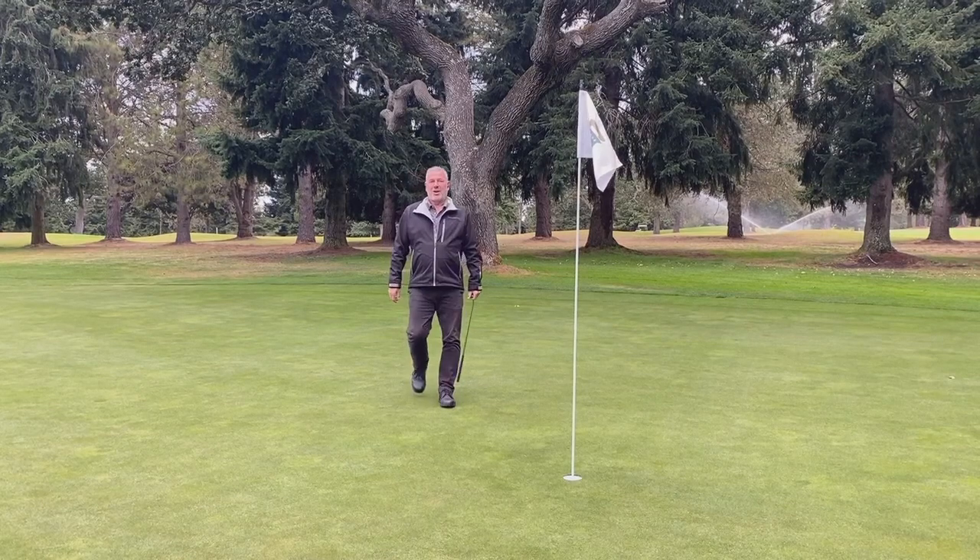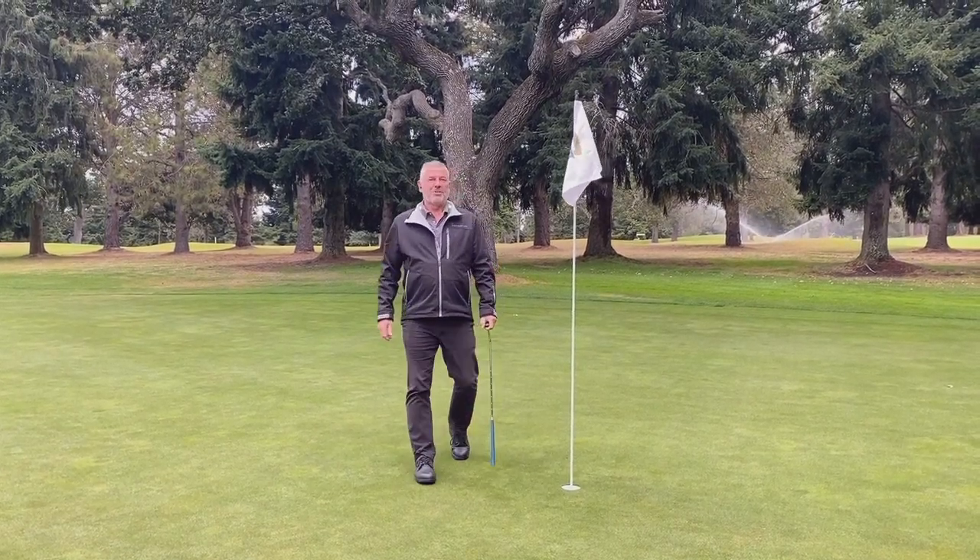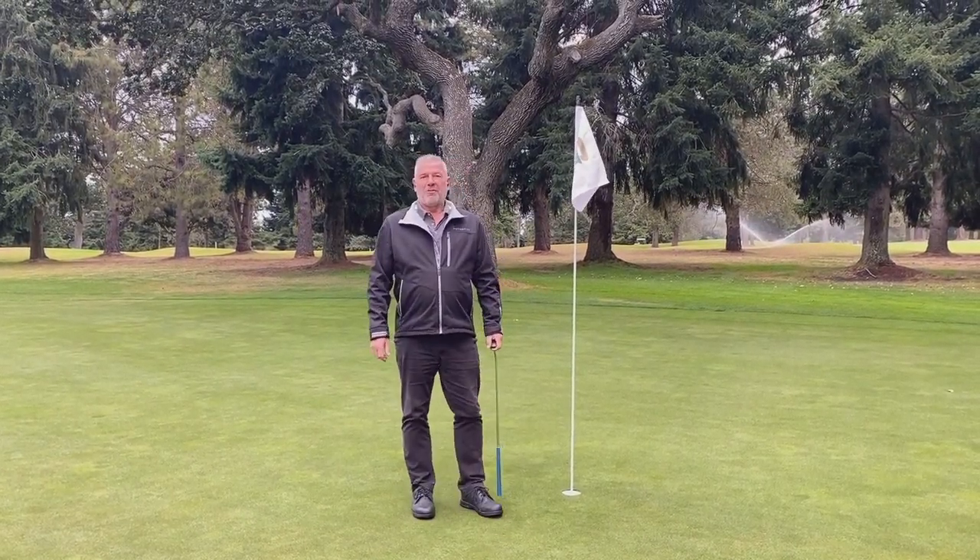Good afternoon everyone, I'm Brian Ewell, the Master Superintendent at Uplands Golf Club, and what a difference a year makes.